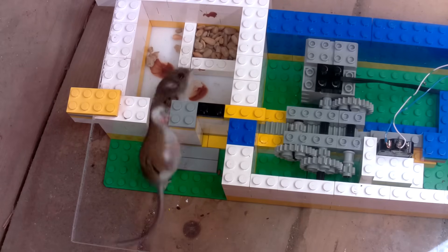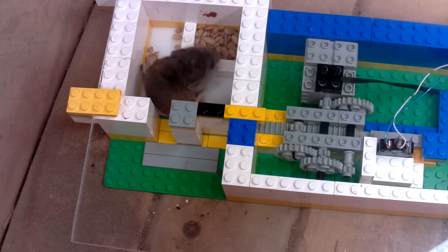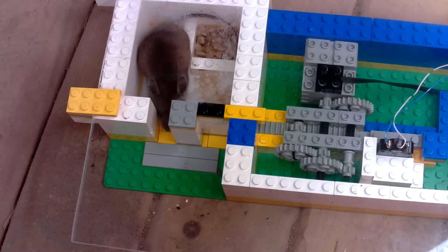My plan was that the mouse would come and go and stash the seed somewhere else, and that the gate would close a little bit more each time, but the mouse wasn't really playing along. Once it got in the box, it stayed in there for 20 whole minutes, just getting completely stuffed. You can even see the transparent cover on my contraption starting to fog up from the mouse's breath.